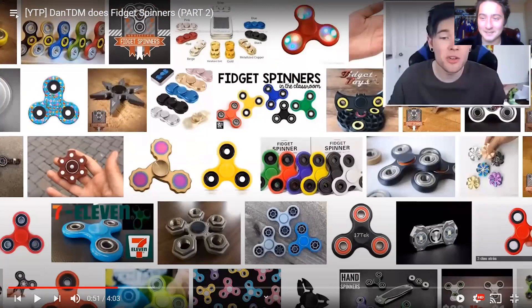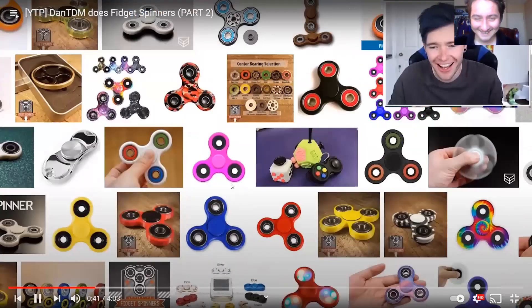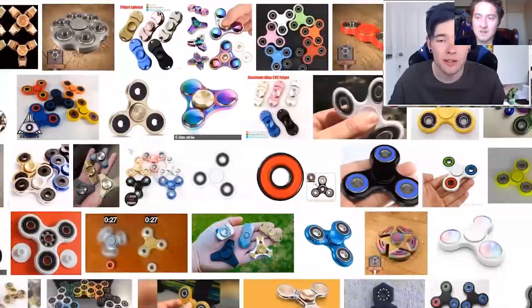Why did that get me so bad? [laughing] Yeah, the autism spinners joke just — it really got me.